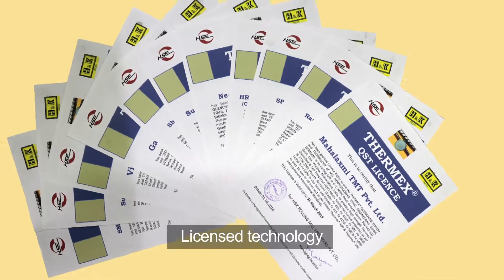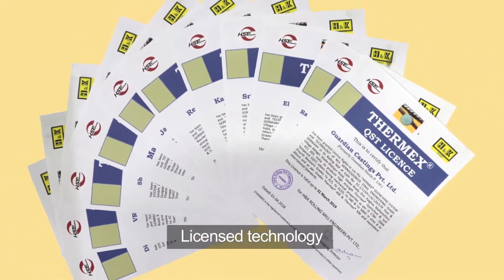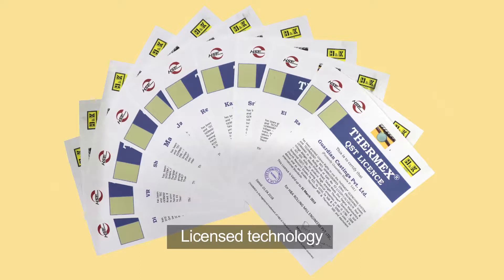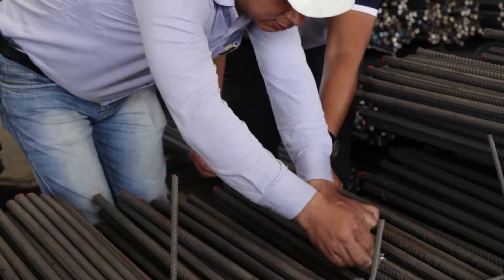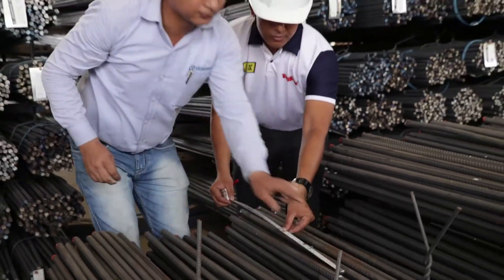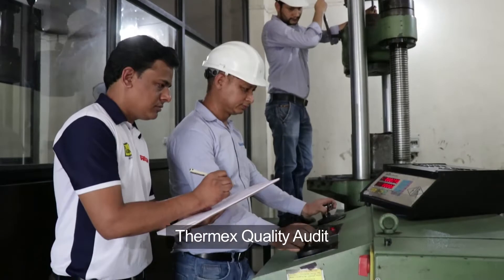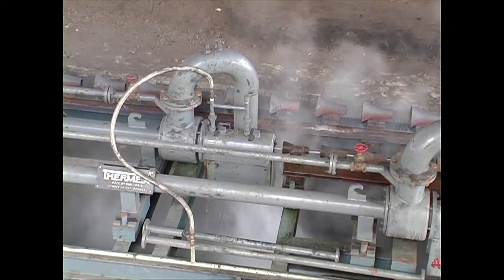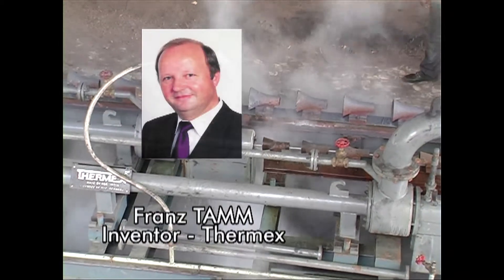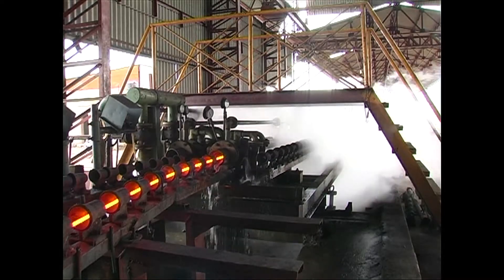Thermx is a licensed technology. A Thermx license is issued to every rolling mill with a Thermx system. These licensees are required to produce rebars as per strict Thermx norms and are also subject to regular quality audits by Thermx engineers.